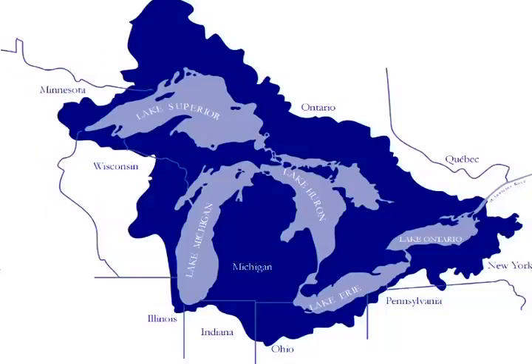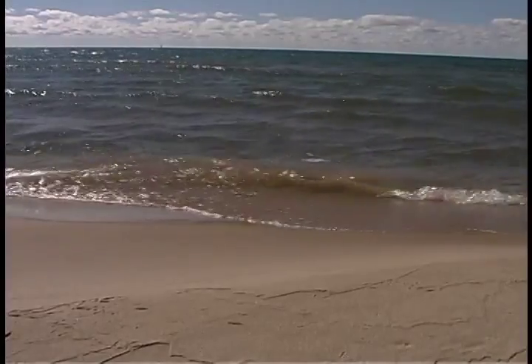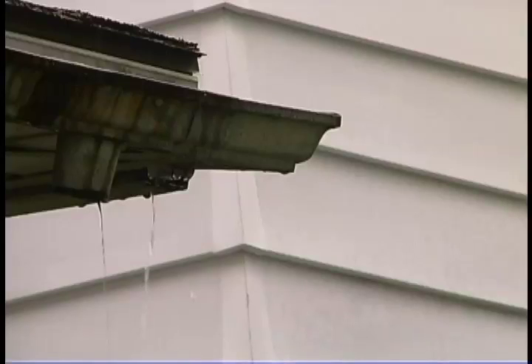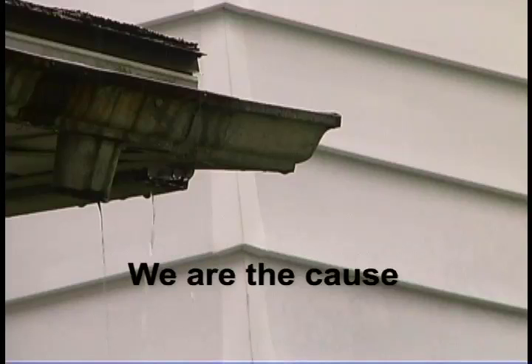The Great Lakes Basin is one of the largest freshwater systems in the world. About 20% of the world's fresh surface water is stored here, which is about 90% of the fresh surface water in the United States. Up to 70% of pollution in our surface waters is carried there by stormwater, and much of this comes from the things we do in our yards, streets, and parking lots.